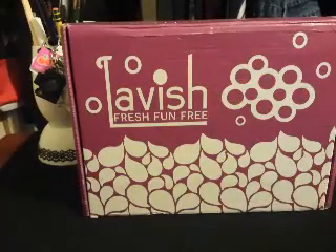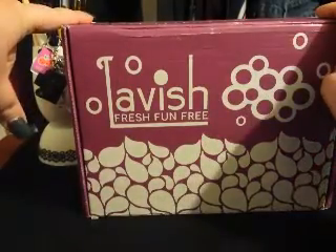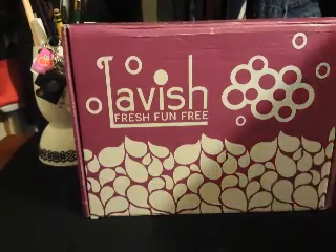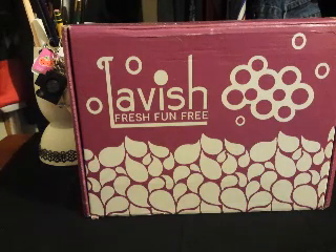Hey guys, welcome back. Tonight I have for you our Lavish Bath Box. This month's box is called the Zen Master Box. Lavish is a subscription service that sends you a fresh, fun box of five to seven cruelty-free, vegan-friendly bath products meticulously curated from great brands and tailored to a specific fun theme every single month.